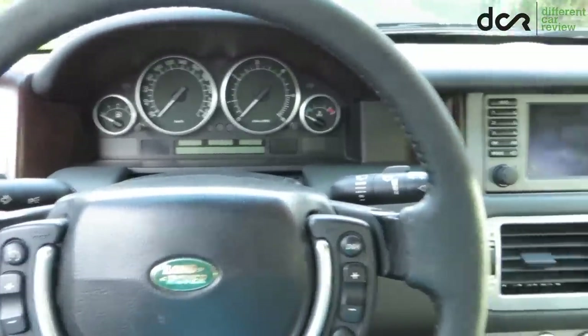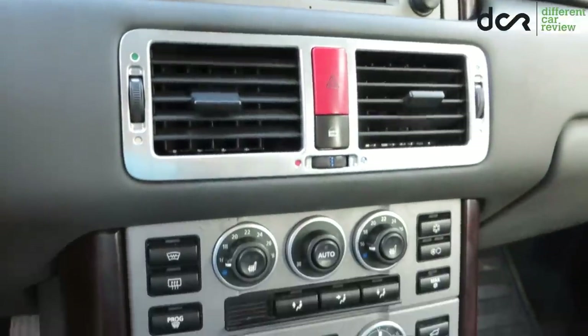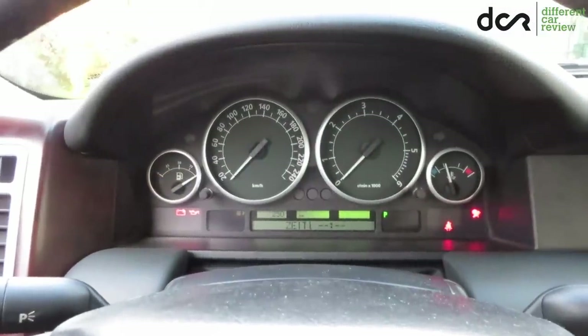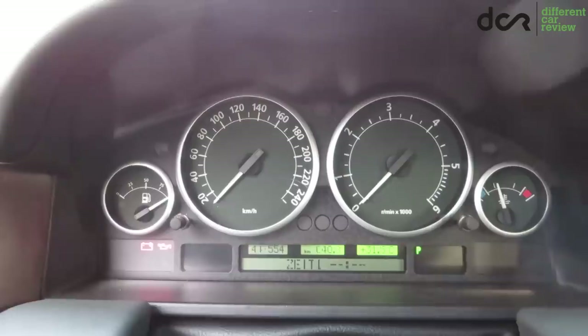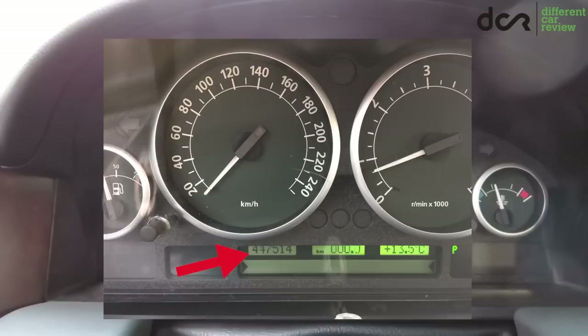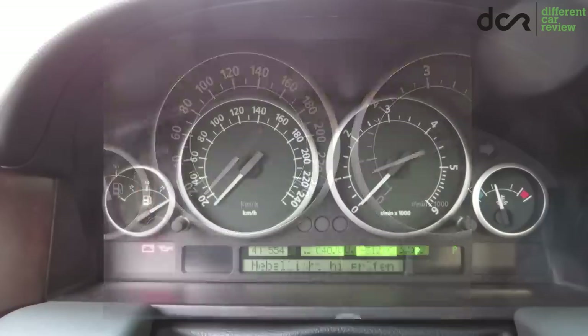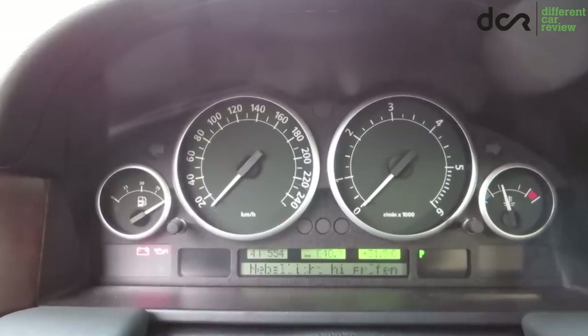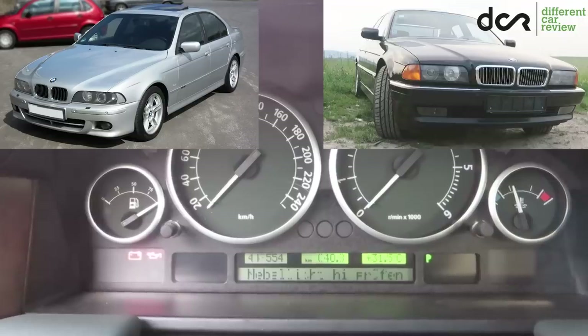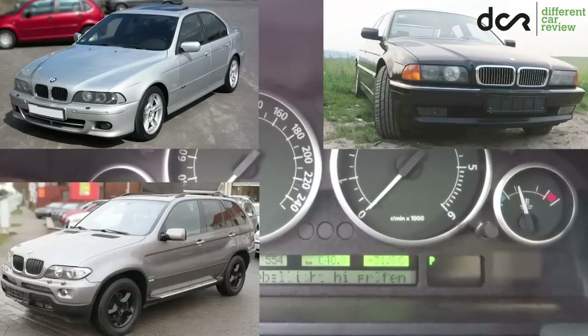Interestingly, all the buttons in the interior look like new, so there is no problem with them. However, after turning on the ignition, another common problem becomes clearly visible — the well-known problem with the dead pixels on the instrument cluster. In this case, not only will the actual mileage be hard to see, but also all the warning messages on the white screen below. Some of the pixels can come back momentarily, but this is just temporary. The electronics of this early Range Rover is shared with the BMW 5 Series E39, the BMW 7 Series E38, and the first X5, so these cars can have the same dead pixel issue.